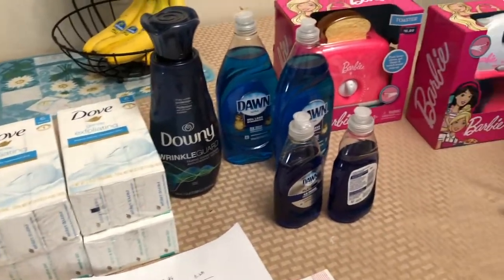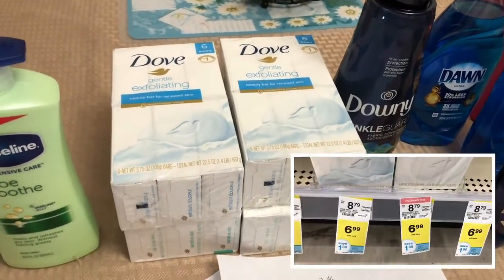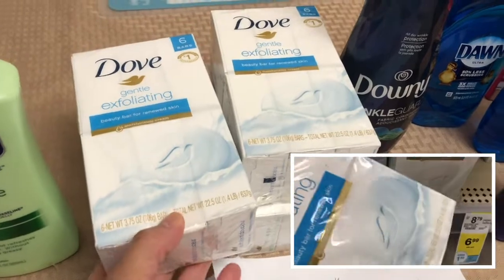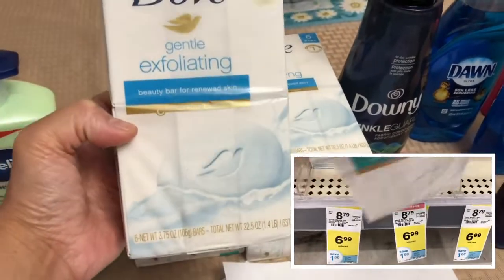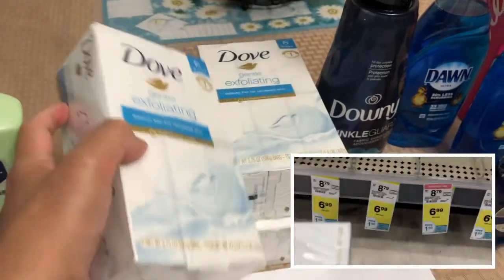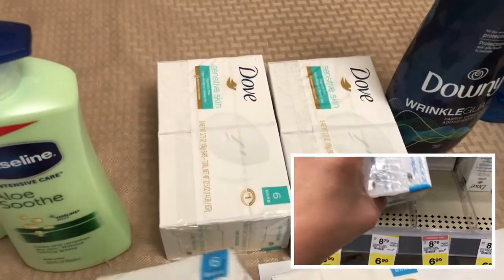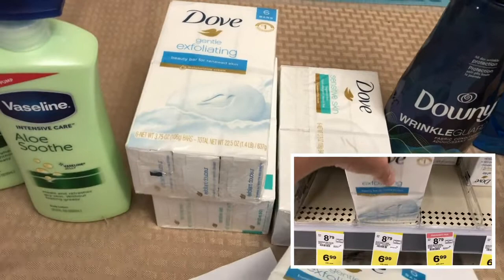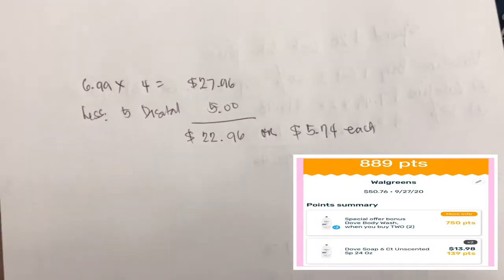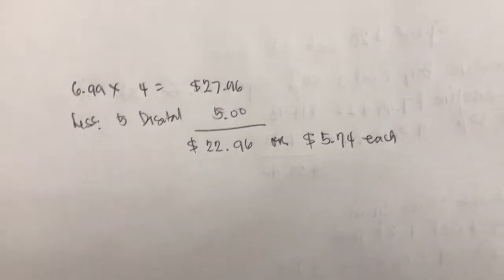I used all my points on the next items. I picked up Dove — it's not on a special deal, but the regular price is $6.99 and it's hard to find Dove at CVS. I picked up two exfoliating and two sensitive skin six-packs. Four Dove are $27.96, then I got a $5 digital coupon, so I paid $22.96 for four, or about $5.74 each.